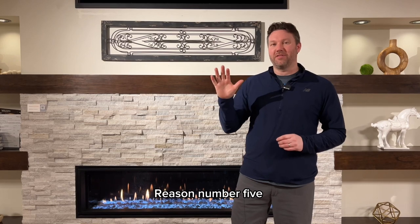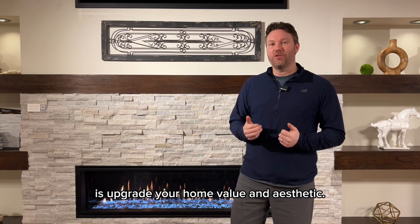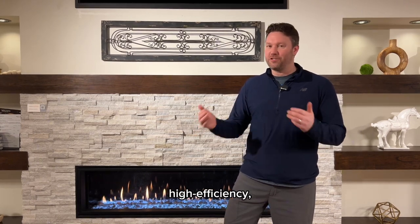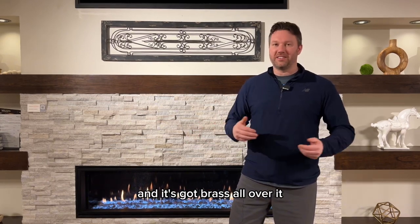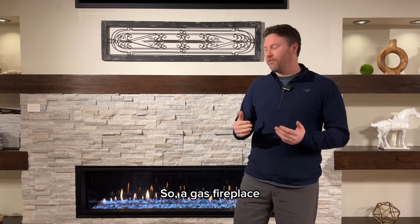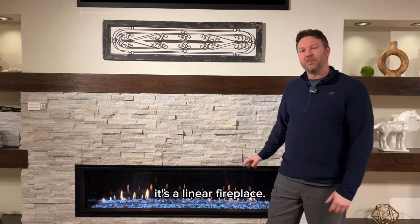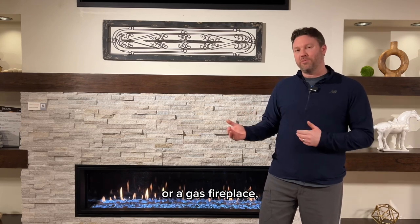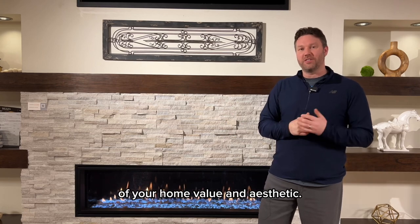Reason number five to convert your wood fireplace to a gas fireplace is to upgrade your home value and aesthetic. Today's home buyers want ease of use, high efficiency, and on-trend designs. If your fireplace is outdated with brass all over it, that's going to be a negative to your home value and aesthetic. A gas fireplace like the one I'm standing in front of — with on-trend stone and a linear design — means when you convert to a gas insert, there are definitely ways to do a complete makeover and increase your home value and aesthetic.